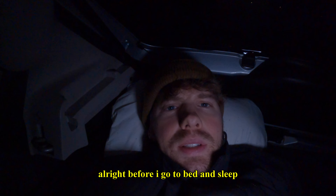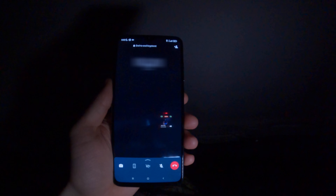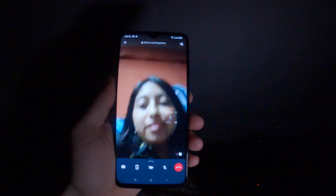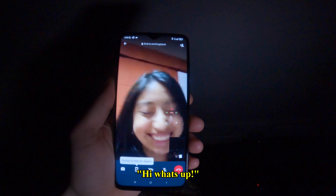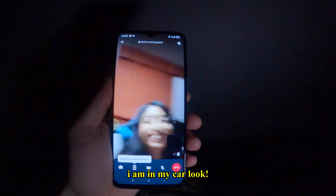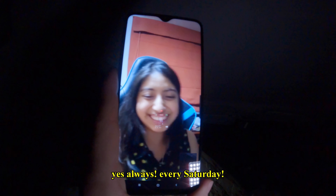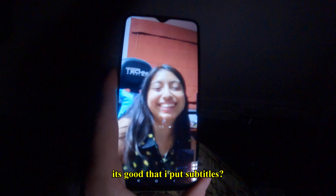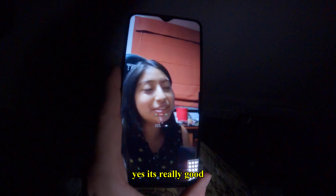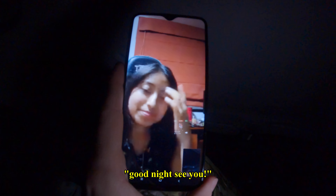Before I go to sleep, let's call this Peruvian girl and hear what she thinks about me sleeping in the car. Hello, how are you? I am in my car, look! Do you watch my videos? Yes, every Saturday. It's good that I put subtitles — yes, sometimes I can understand the words. Buenos noches, ciao ciao. Okay, I am going to sleep now.